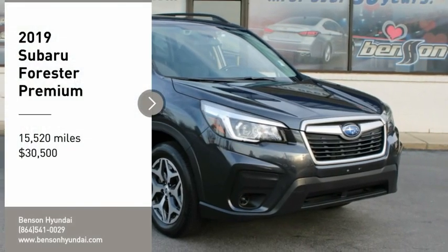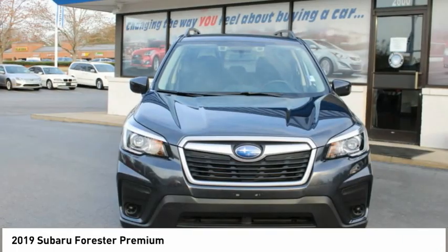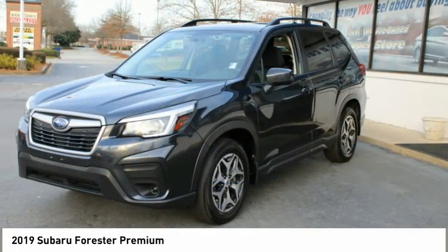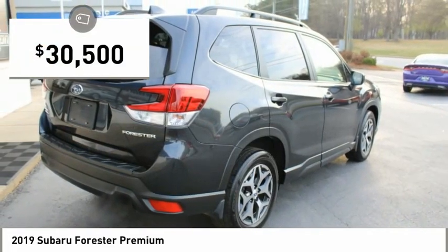Looking for the right vehicle? Check out the 2019 Forester. The Subaru Forester is a sensible, practical and affordable vehicle. It has an impressive comfortable ride, handles well, and is priced below $35,000.